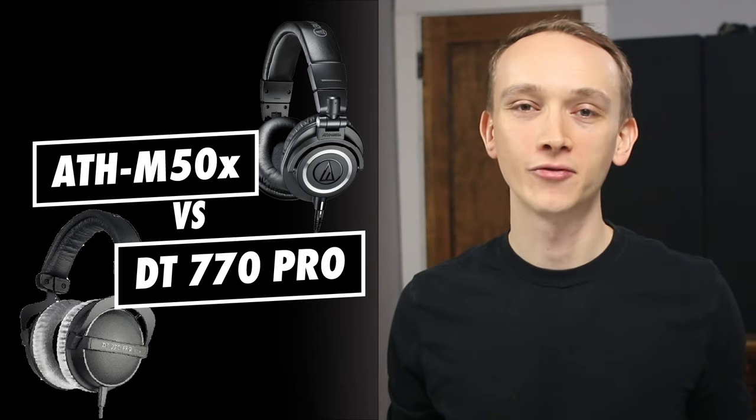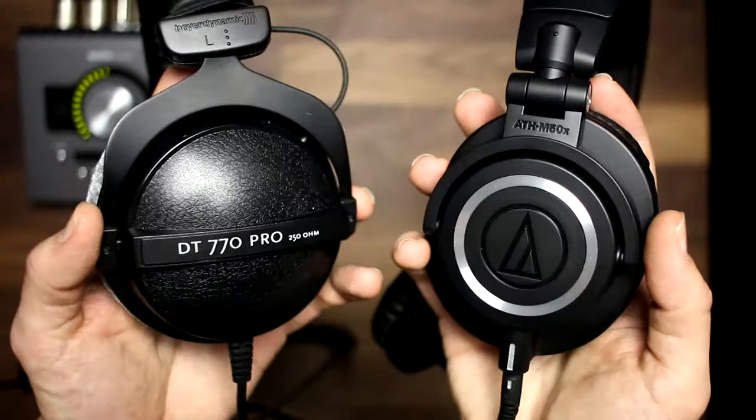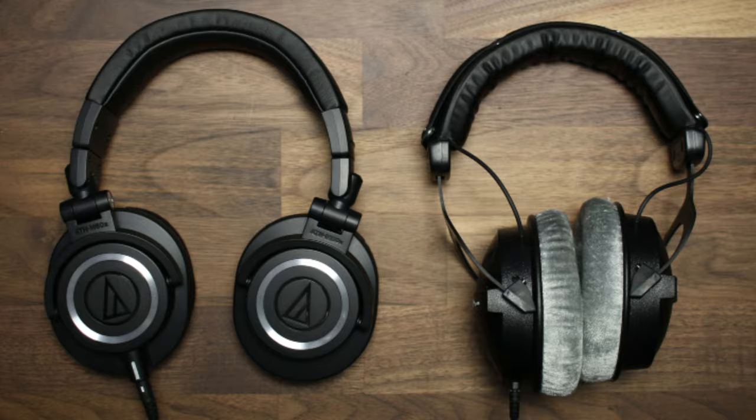If you're looking for a pair of studio quality headphones for around $150, there are two obvious choices: either the Audio-Technica ATH-M50X or the Beyerdynamic DT-770 Pro. The question is, which of these is right for you? In this video, we'll compare these two sets of headphones, and by the end, you'll know which ones you should buy.